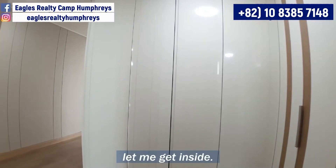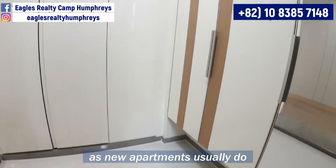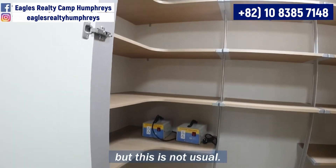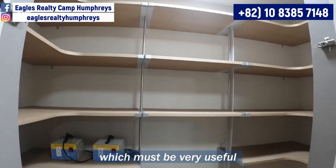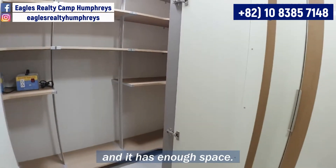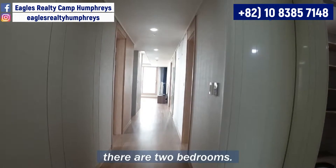Let me get inside. These two closets look really clean as a new apartment usually does, but this is not usual. I like this storage which must be very useful and it has enough space. On the left side of the entrance, there are 2 bedrooms.